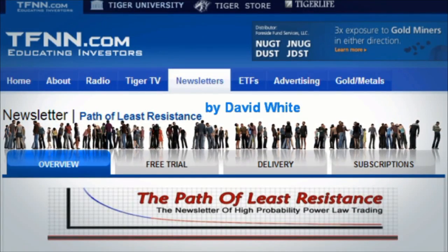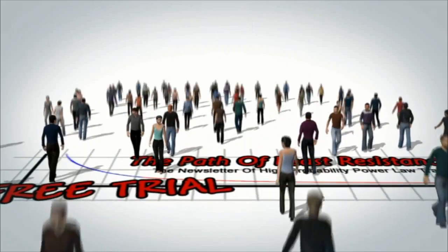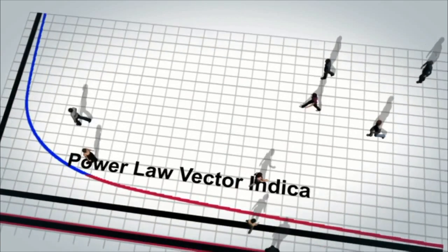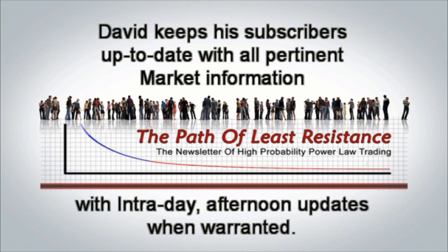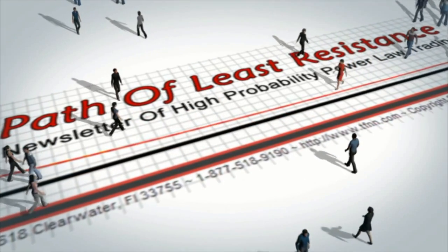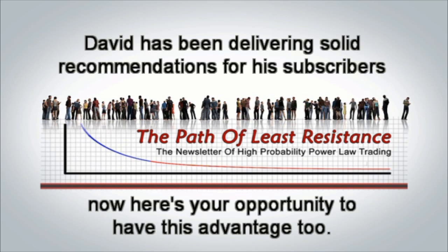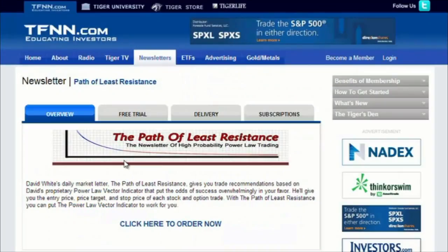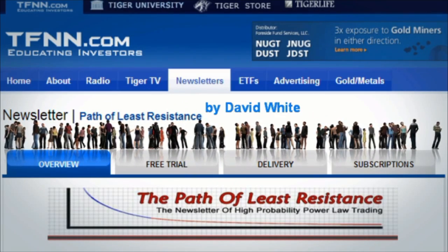The Path of Least Resistance is David White's daily trading newsletter. Now is a perfect time for a 30-day free trial to this powerful daily trading advisory service. David uses his years of experience to offer trading ideas each morning, using a combination of equity trades and options, with intraday afternoon updates when warranted. Visit tfnn.com — no obligation to pay anything.